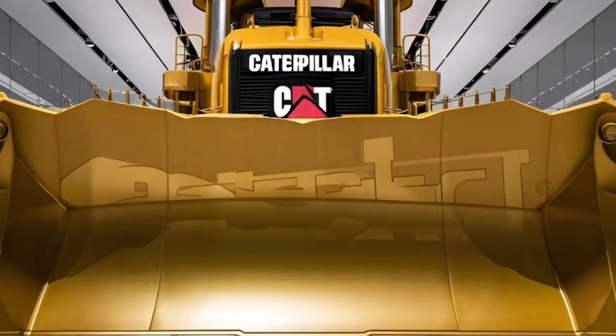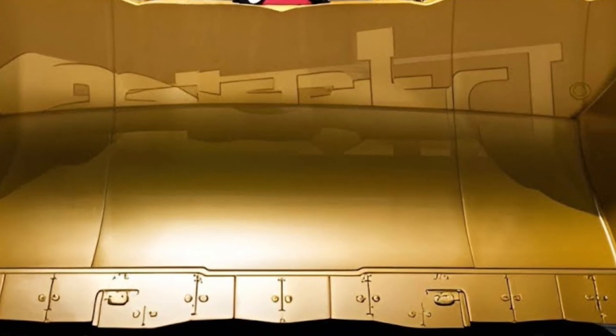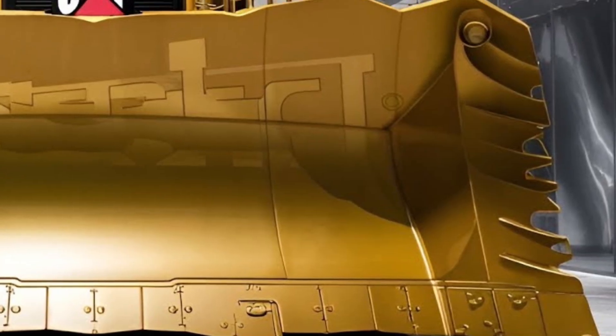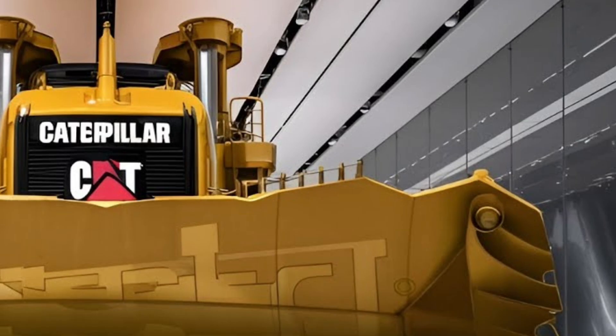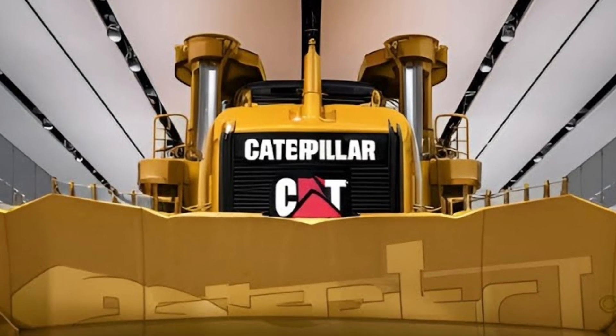The Caterpillar D19 2026 stands as the newest symbol of extreme earth-moving power and advanced engineering. In this video we're diving deep into what makes this machine a groundbreaking addition to the world of heavy equipment. Get ready, because this is not just another bulldozer — this is a next-generation powerhouse built for the toughest environments on earth.